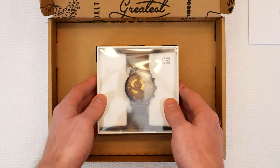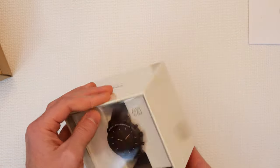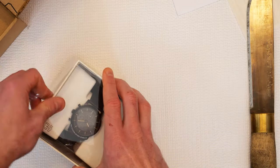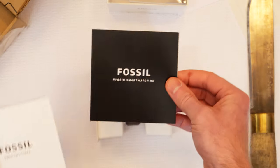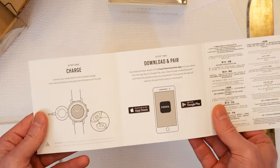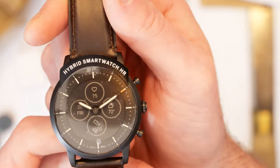When we open the box, we are greeted with a way to return the watch if needed. We also have the watch and it is shrink-wrapped. This watch works with Android 5.0 and iOS 10 or newer. There's a quick start guide and what seems to be a warranty manual. There's also a charger and the watch itself.